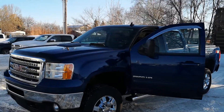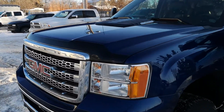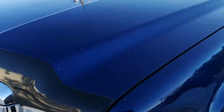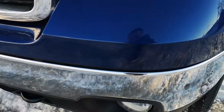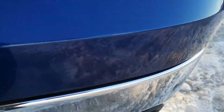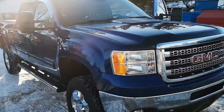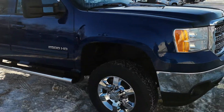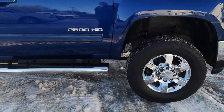Hey, Sean here. This is the 2014 Sierra that we're looking at. I'll give you a little bit of highlights — some of the rock chips on the front, a little scratch. It's in pretty good shape. The rims — they've put Denali rims on it, so nice new shiny rims.